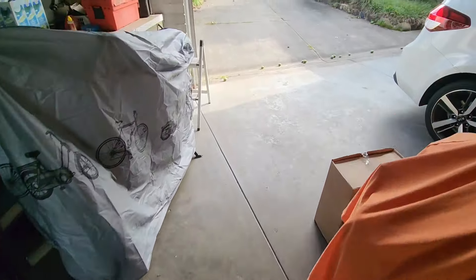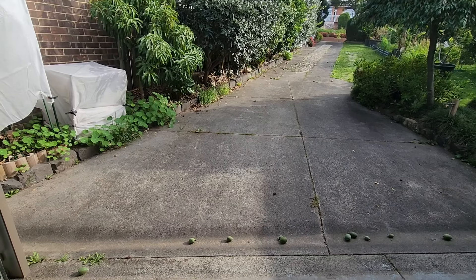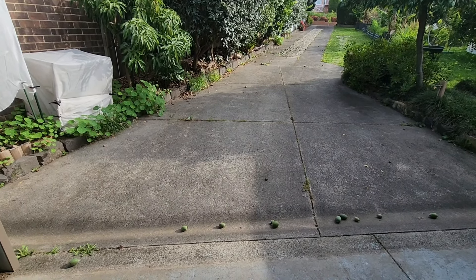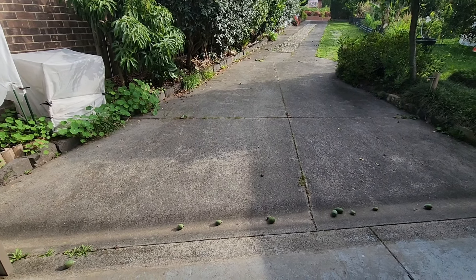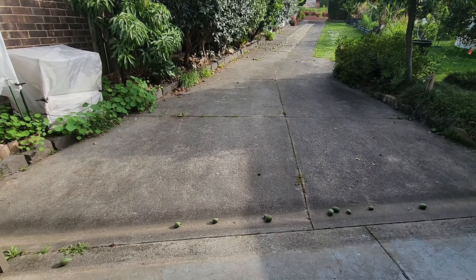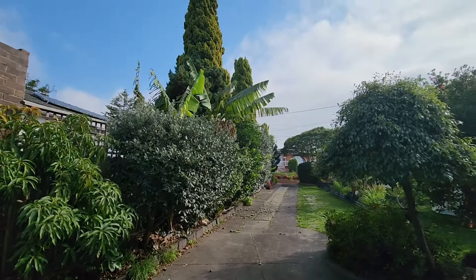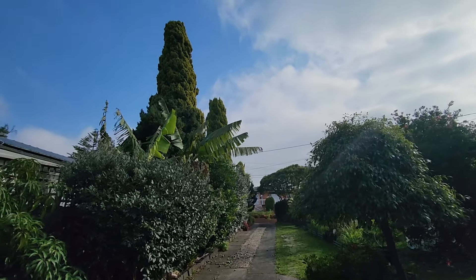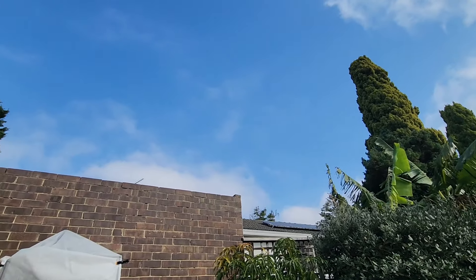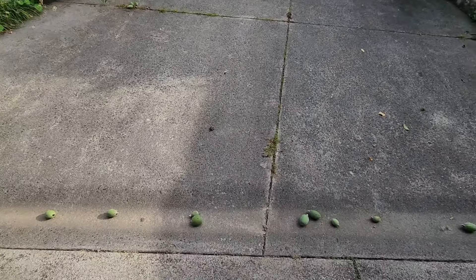Hey guys, welcome back. We just got back from our trip to the Northern Territory in early May, so this is part two of our garden and how we found it. We got in this morning at 6am on a very cool, foggy and cloudy Melbourne, and now at 11 it's starting to clear. Looks like it's going to be a sunny beautiful day. So what did we find? We found a lot of feijoas.